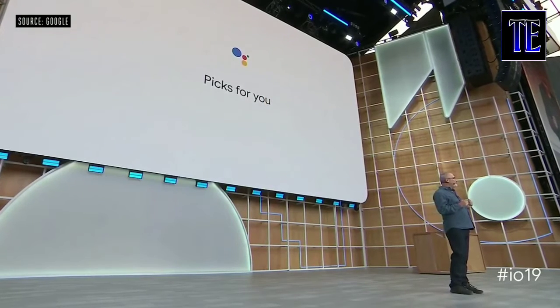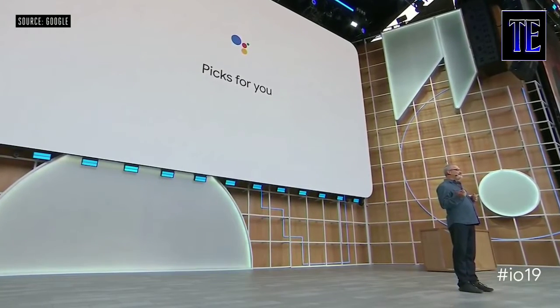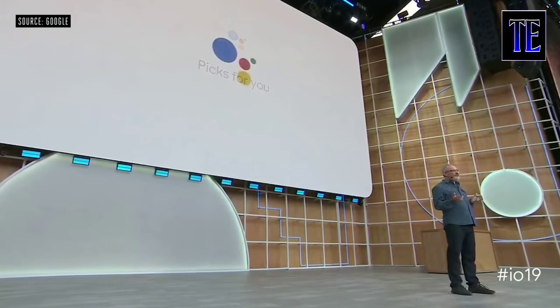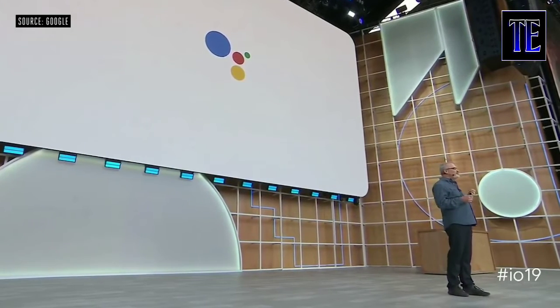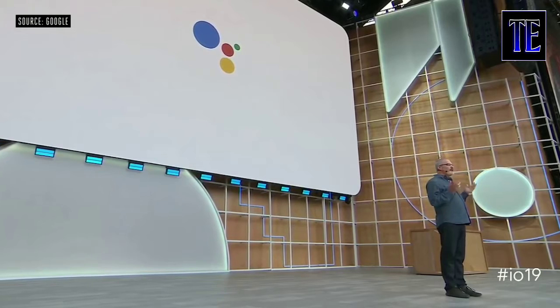We call this feature Picks for You. It will be launching on smart displays later this summer, starting with recipes, podcasts, and events. Now beyond your preferences, becoming more personal means the Assistant will better understand the people, places, and events that are important to you.